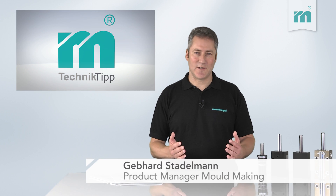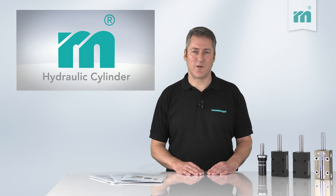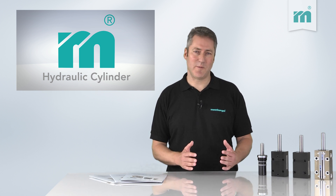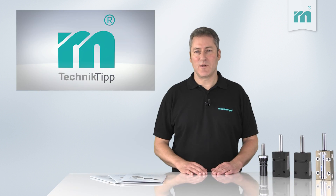Welcome to the Meusburger Technical Tip. Have you ever budgeted and ordered a hydraulic cylinder? Then you know how difficult and time-consuming this can be. Every manufacturer has extensive catalogs and offers countless variants. The purchase order number has to be composed from different catalog pages in a most laborious manner. In addition, the supplier will not start with the production until you have placed the order, which results in a longer lead time.